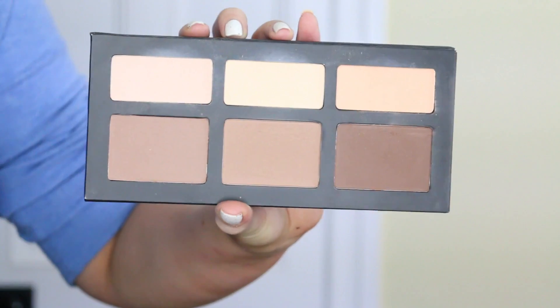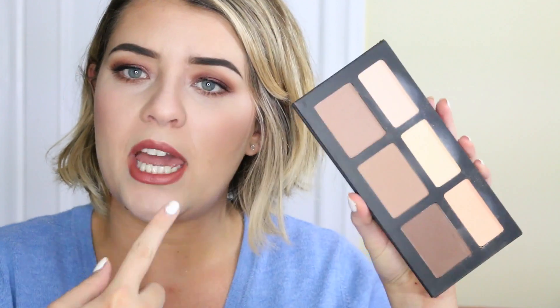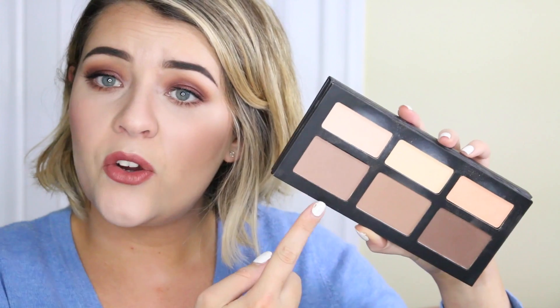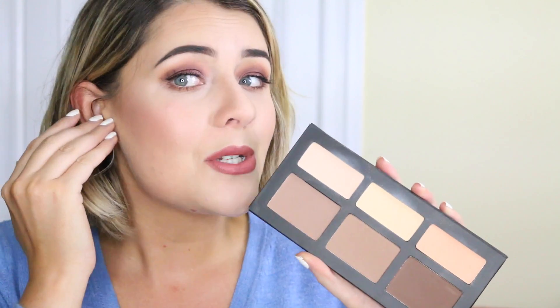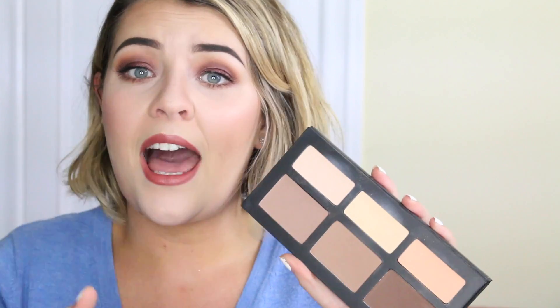I got the Kat Von D Shade and Light palette and it is awesome — it blows the Anastasia Contour Kit out of the water. It has three highlight shades and three contouring shades. The middle warm-tone shade I use on a big fluffy brush all over my face; the cooler shade works as a contour; the darkest shade I use very lightly to carve out the start of my contour. For highlights, I mix two together under my eyes, use one alone on other highlighted areas, and the last carves out the bottom of the contour. I use every single shade — what a great product.